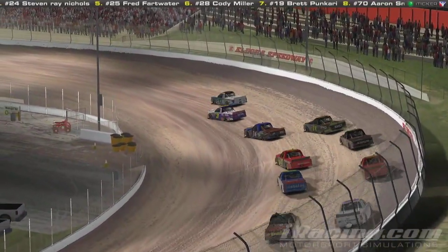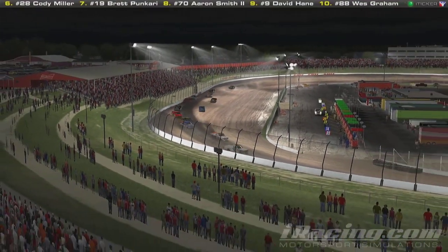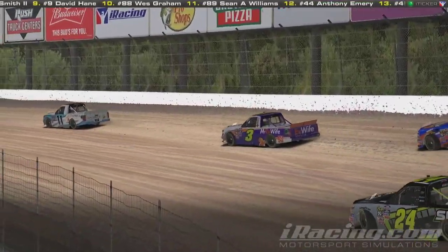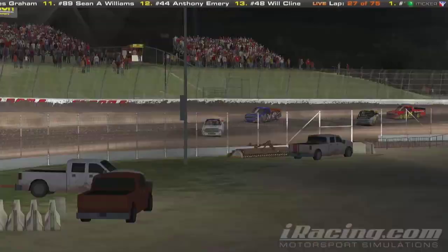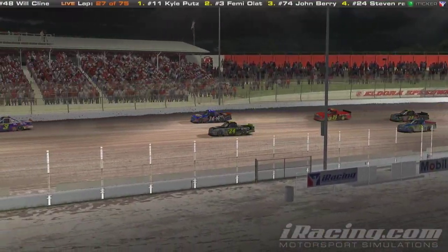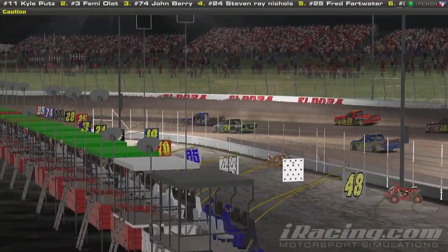Green flag is back out. Kyle Putz — ever since he's gotten the lead has not given it up. Femi hasn't got anything for him. Now we have the battles going on for first spot. Femi is really digging down there. There's starting to get a lot of rubber build-up down the bottom of the racetrack. Here comes the 24 — I believe that's Steven Ray Nicholas to the inside. We have another caution out.